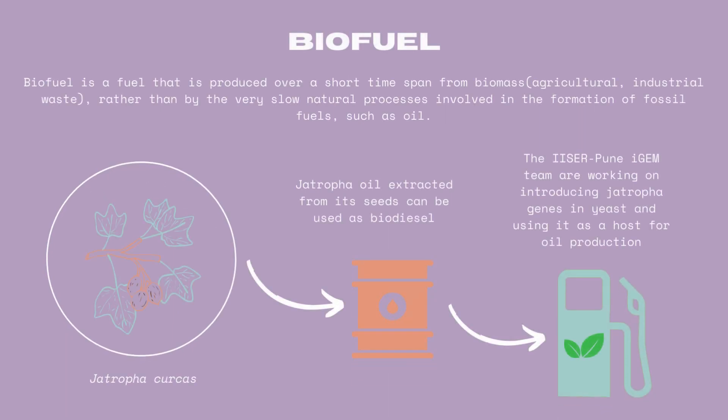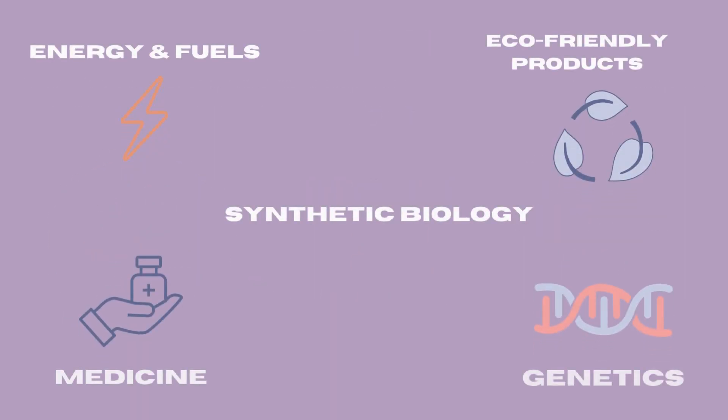One of the best candidates to produce biofuel from is Jatropha curcas, a plant commonly found in Indian forests and wastelands. However, due to some drawbacks of Jatropha cultivation, there aren't enough seeds to produce the oil from. Through synthetic biology advancements, the Aizer Pune iGEM 2023 team is working on producing a Jatropha-based aviation biofuel by using Jatropha curcas genes and introducing them into Yarrowia lipolytica, a yeast species. Synthetic biology's potential extends beyond medicine and genetics, paving the way for innovations in energy and environmental sectors, just like this promising Jatropha-based biofuel. Together, we can shape a more sustainable and eco-friendly world.